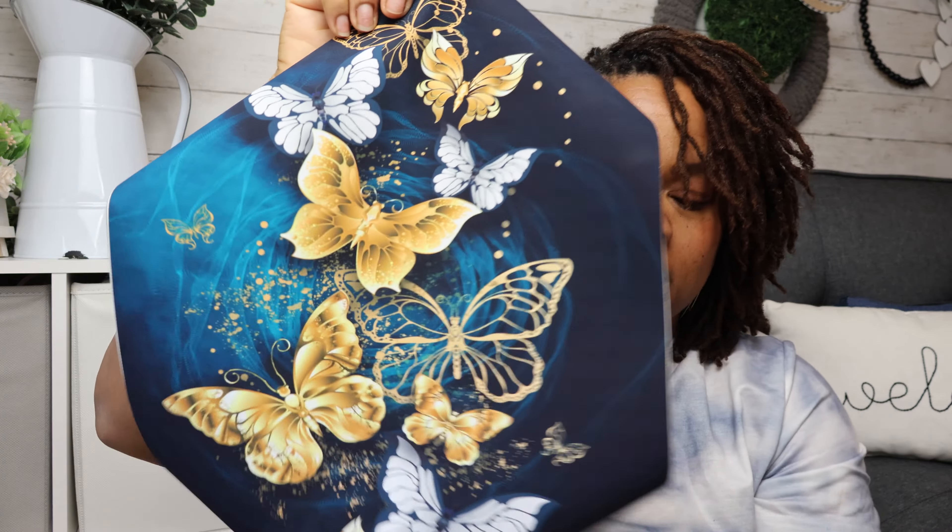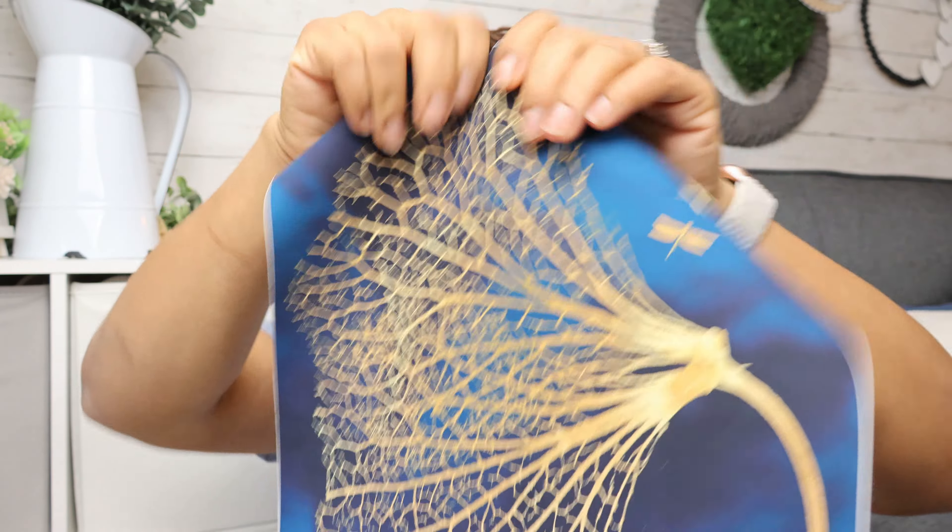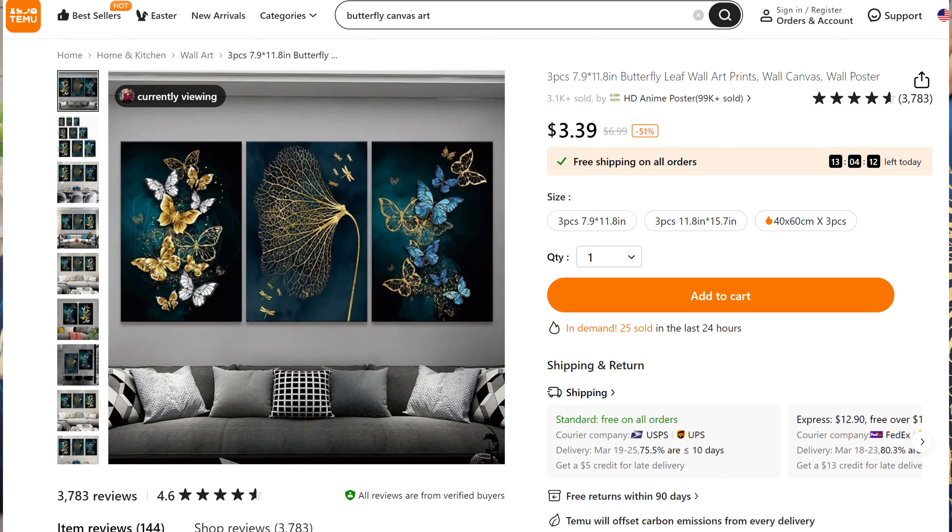I got this trio of canvas-material butterfly prints and they are absolutely stunning — so beautiful. There are three pieces and they're just so gorgeous. Blue is one of my favorite colors and I thought these would look really pretty in a bathroom. I have a guest bathroom upstairs with blue and yellow colors, so I'm thinking about framing these up — possibly with the wood frames I bought — and putting them on the wall. Super inexpensive and easy decor!